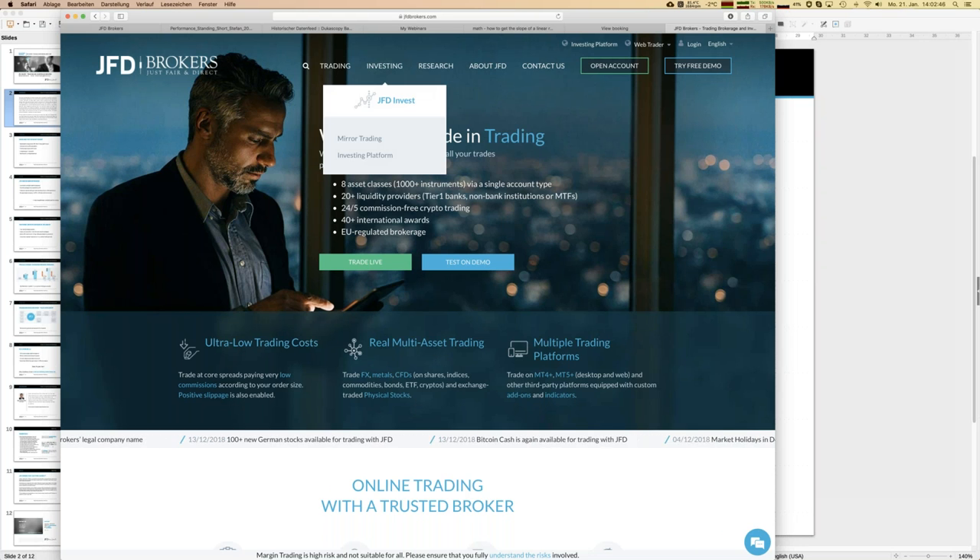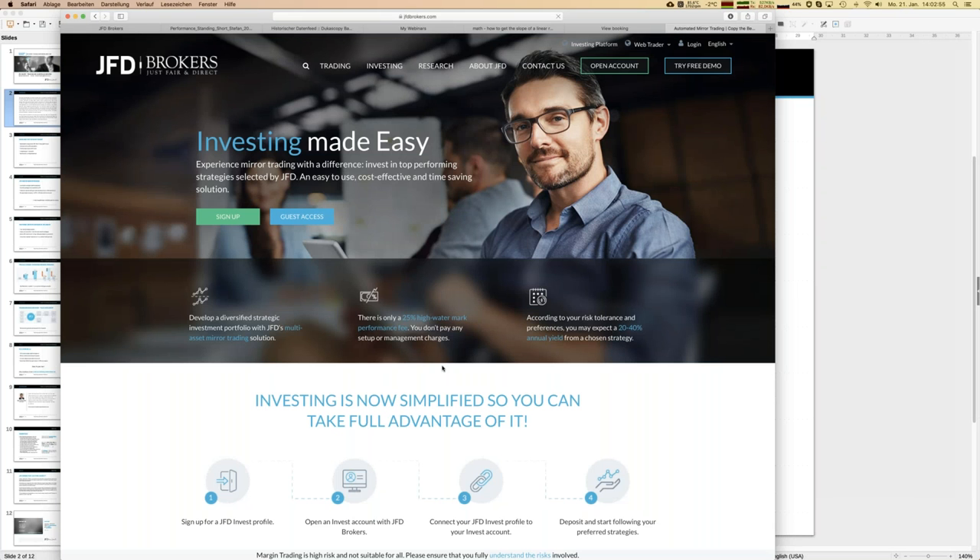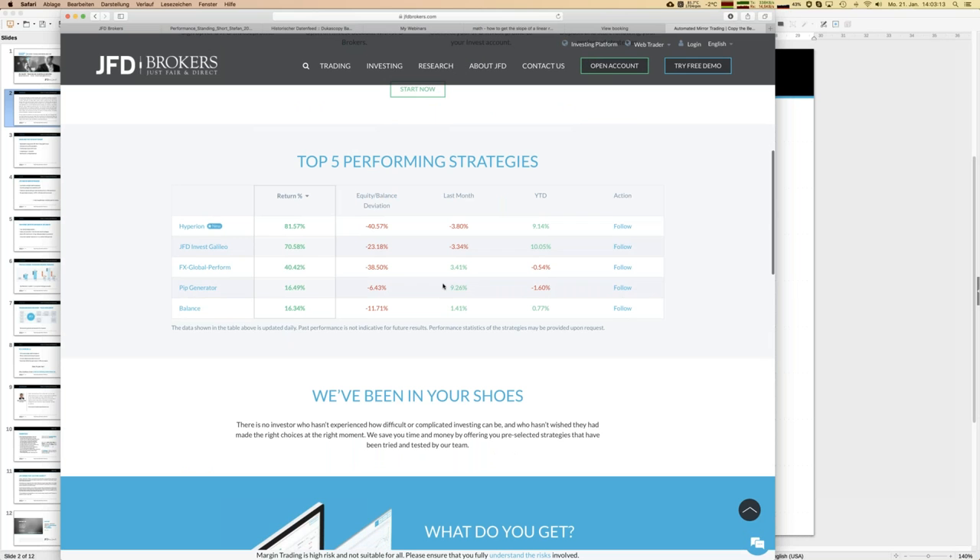I'm already on the JFD homepage, starting with JFD Invest. It's about trading — following other people's strategies by mirror trading, which means trades of professional traders are directly copied into your personal JFD Invest account. Our top five performers are always visible on the webpage here; the update process is done overnight. You can see there's a new strategy called Hyperion, and here is just a selection of four — later we'll see there are 10 strategies pre-selected by JFD.